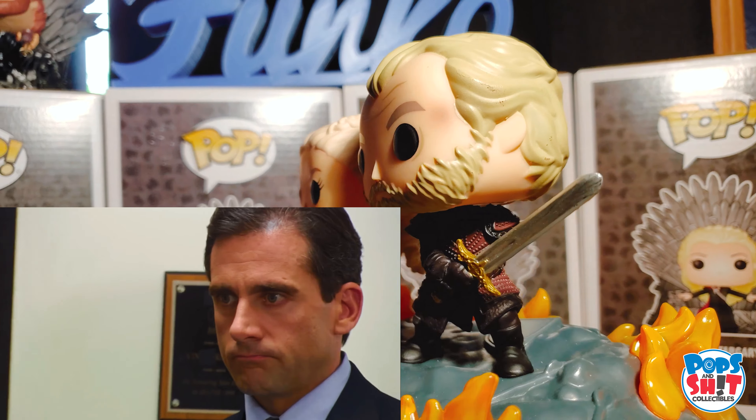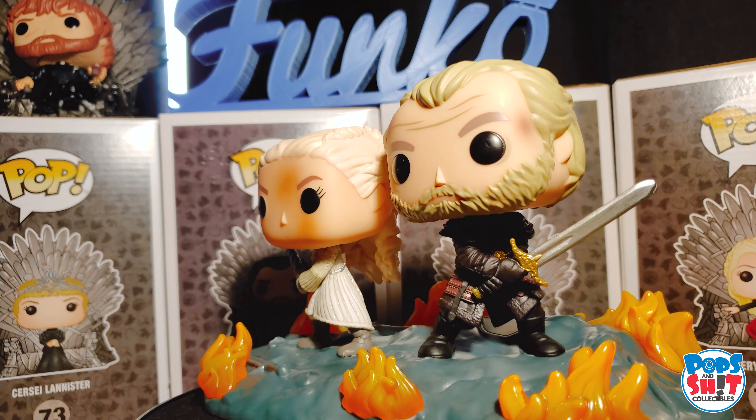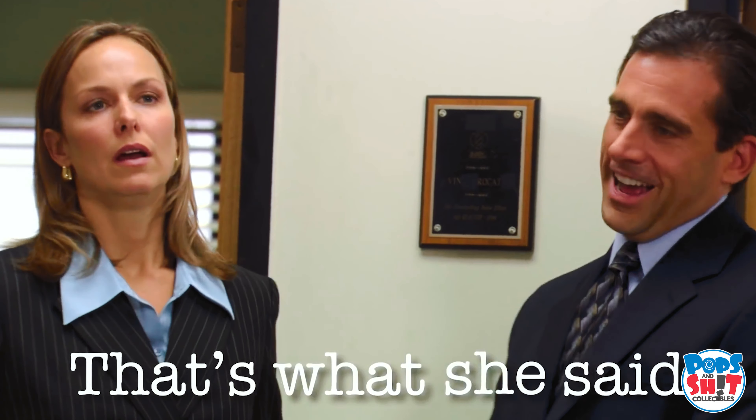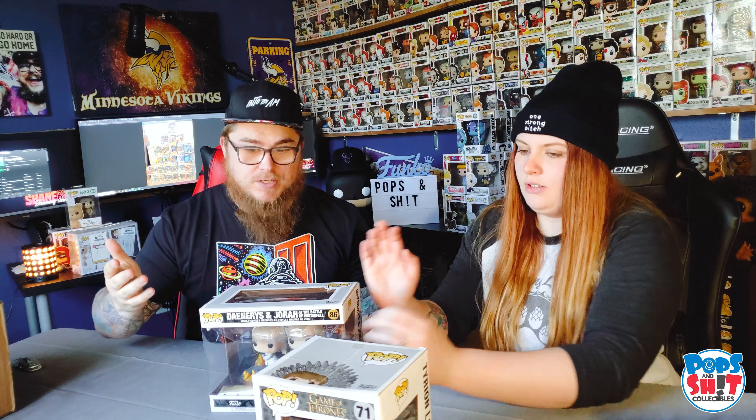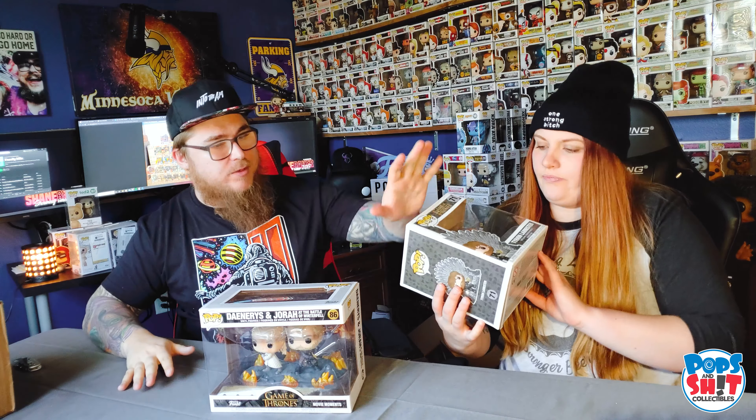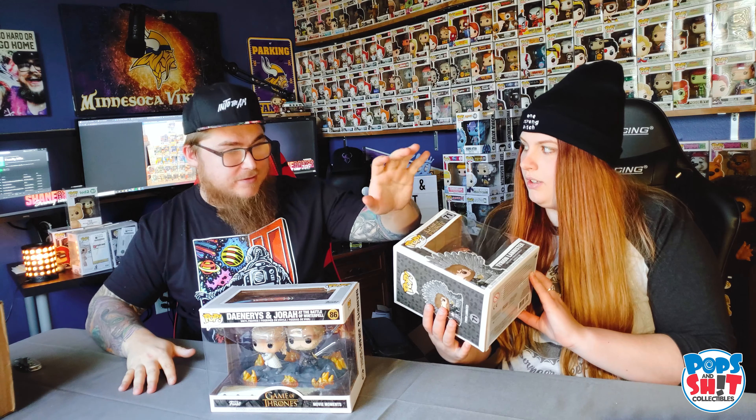We have the Daenerys and Jorah moment where they're saving each other's lives, and it's super awesome. It's bigger than I thought it was going to be — it's kind of huge. I got them both at 50% off, so the only way I was going to buy these is if they were like ten bucks, and that's exactly what they were.